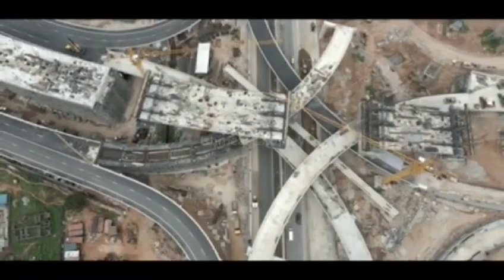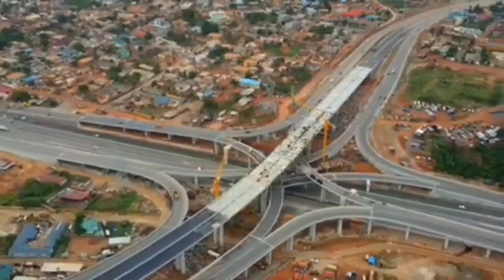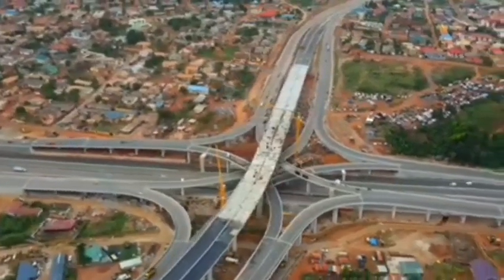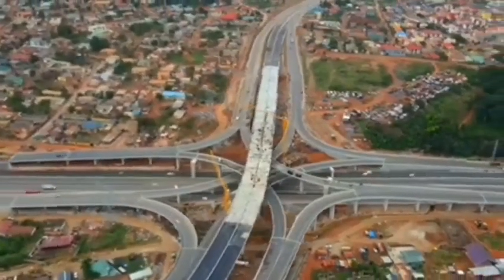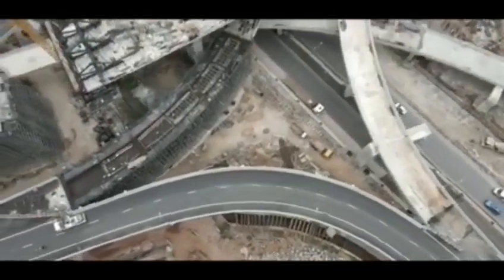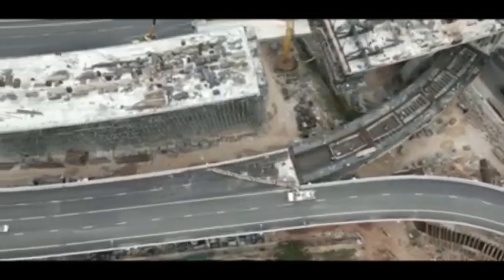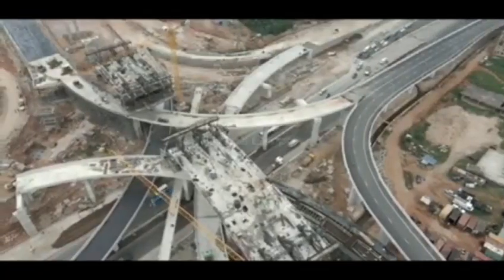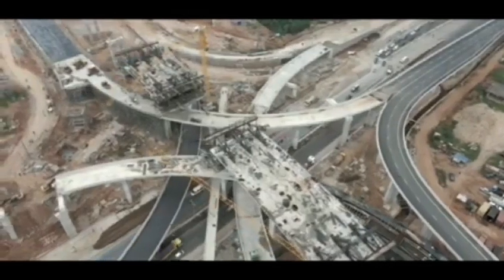Two foot bridges with ramps for the physically challenged were under construction at the ACP and Pokuasi Junction. A tunnel has also been incorporated into the project for people in the area who are not reachable by the Ghana Water Company but rely on privately owned tankers for water.